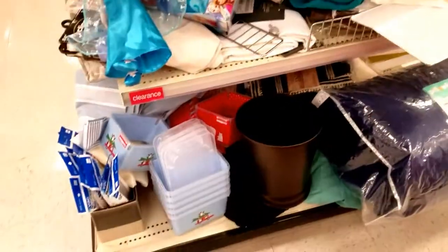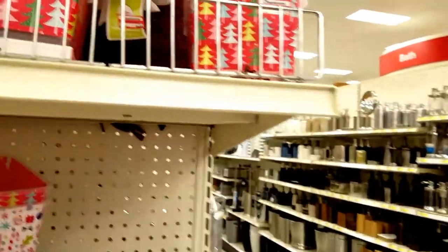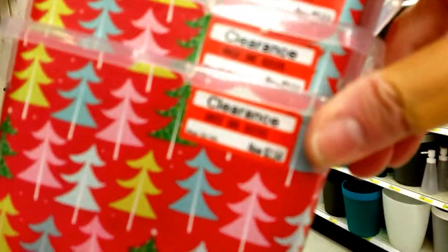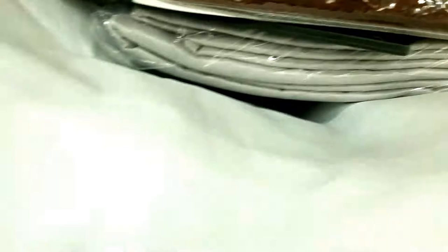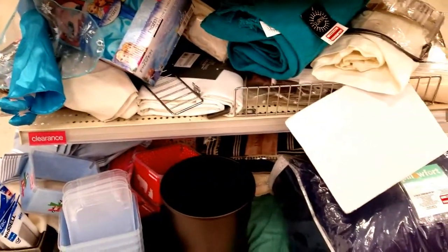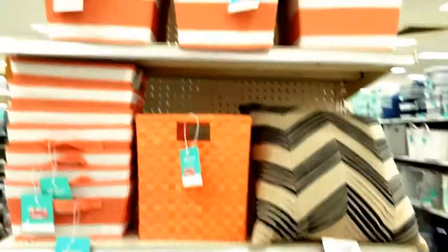New stock has definitely come in because the clearance aisles are just stocked. They've dumped everything that's clearance into the clearance aisles. That's still too much for these, especially considering they're Christmas. If you're looking for something, we've got clearance storage, little bins, baskets.